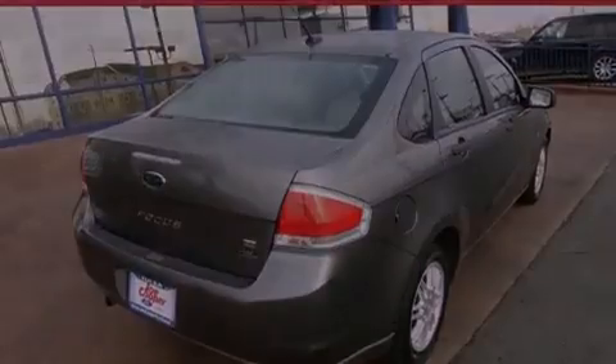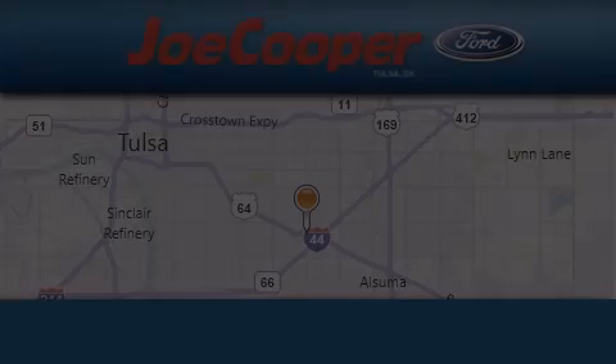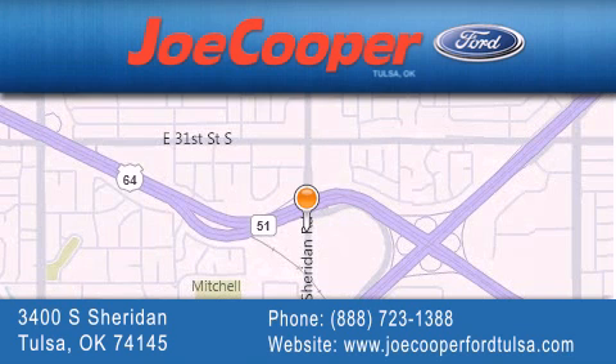This automobile won't last long at this price — call and arrange a test drive now. Joe Cooper Ford Tulsa is located at 3400 South Sheridan in Tulsa. Our goal is to exceed all of your expectations to ensure that you'll return for future visits.